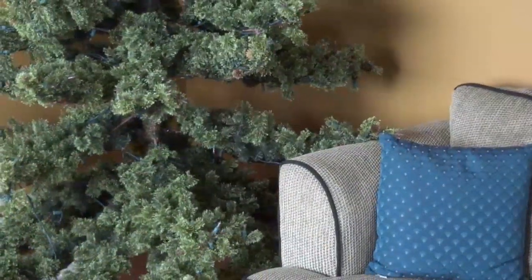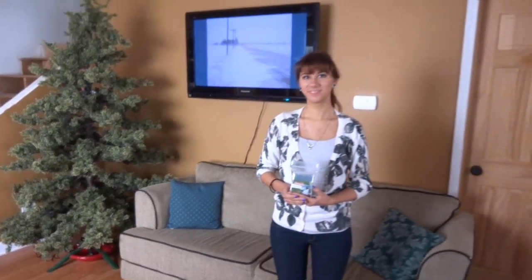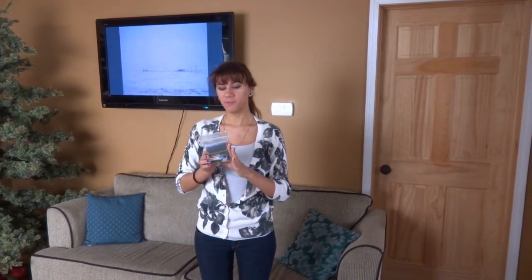Hi, this is ET Prepper. I want to show you a new product that I found. We'll let this fine young lady tell us about it. Hello. This is an emergency reflective blanket. It protects from cold, wind, and rain. It weighs 1.5 ounces and is aluminized polyester. That's a good explanation of it. Let's see what it looks like.